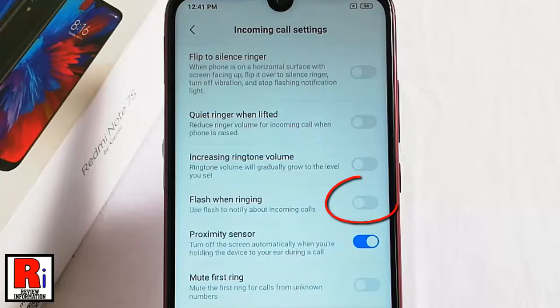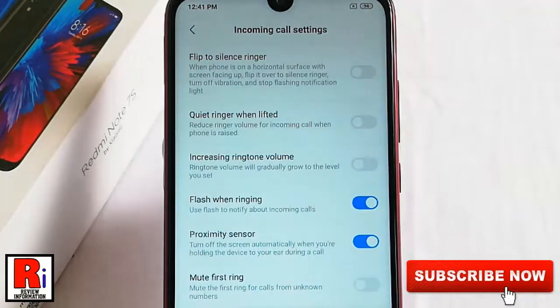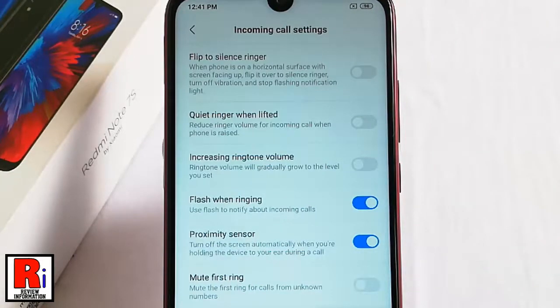Toggle this button to enable it and your flash notification is enabled. From now on it will flash to notify you about incoming calls. If you want to disable this, toggle this button again.